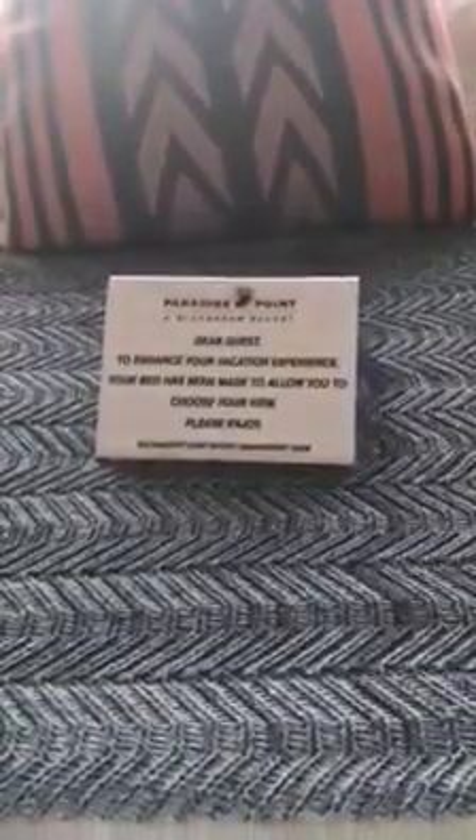Check out this sign. It says, 'Dear Guest, to enhance your vacation experience your bed has been made to allow you to choose your view. Please enjoy.' So picture this — you can put your head on this side of the bed and have the lake view. If you want to darken the room, there are blinds that come down. Or if you want to put your head on the other side of the bed, you have the view of the fireplace and the TV as well. It's totally your choice — try them both out and see what you like.